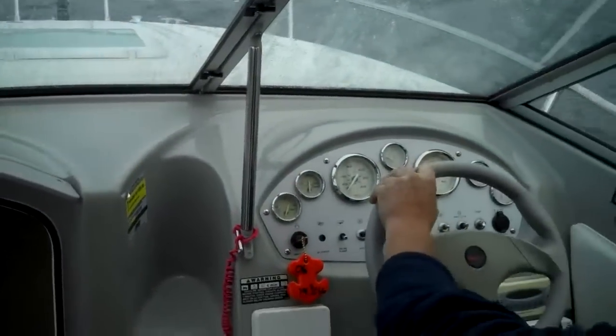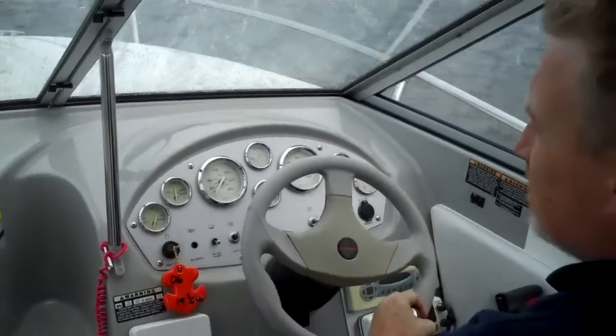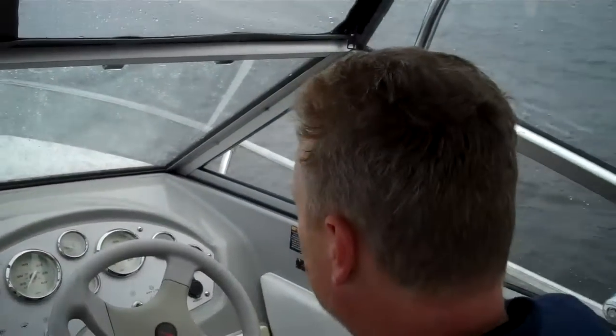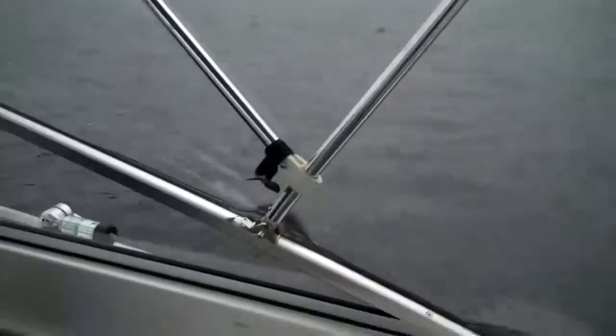Hello folks, welcome to www.bellinghamboatland.com sea trial video of a 2006 19-2 Discovery. Same boat they build today. Bayliner.com full specs — 2012 is essentially the same boat.